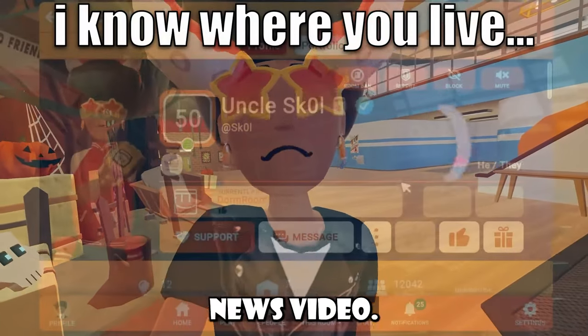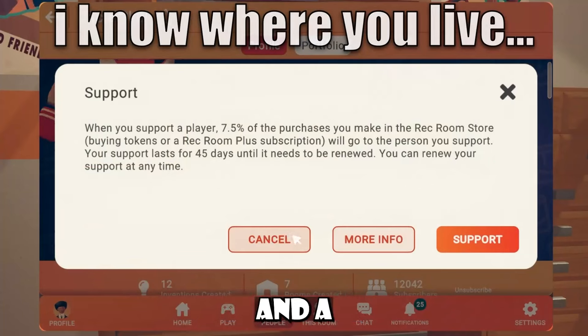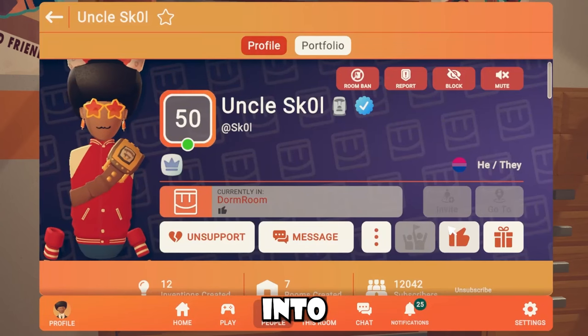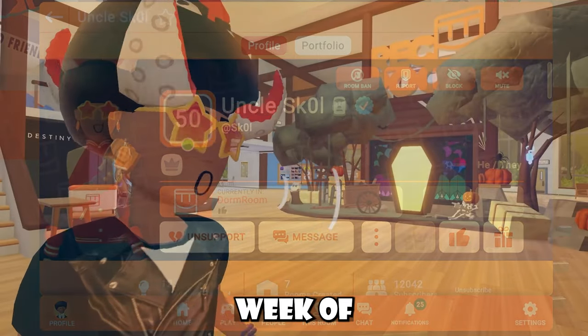Welcome back everybody to another news video. I'm going to be talking about Rec Room's weekly rotation and a few more pieces of news that I think you're going to find interesting. Hopping straight into our weekly, we got another week of Wrecktober.